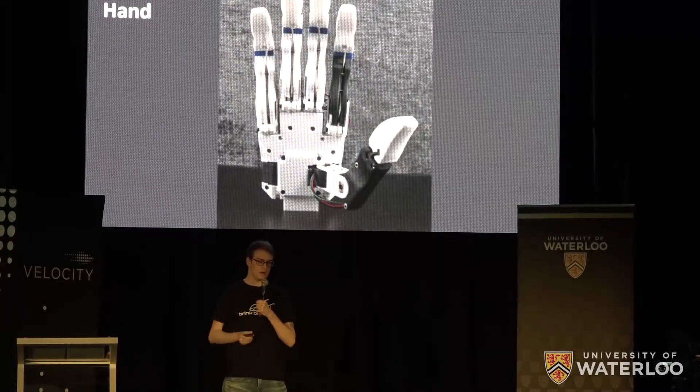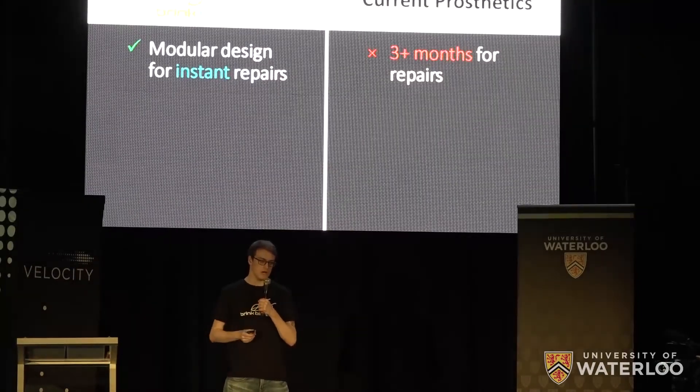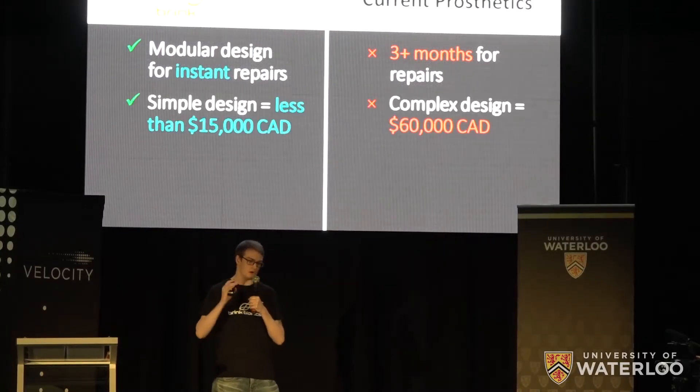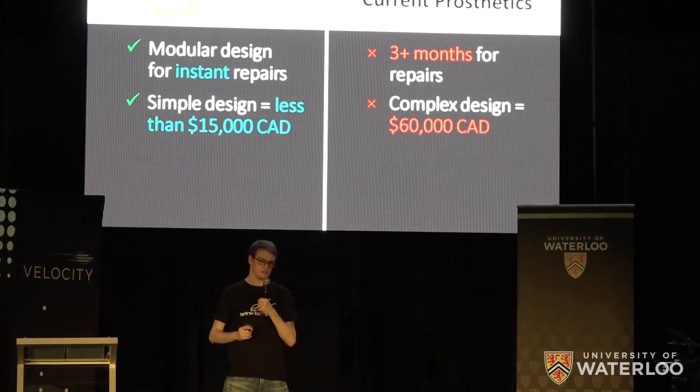Our patent-pending bionic hand offers a better user experience for a quarter of the cost of the top prosthetics. Our modular design lets users or clinicians swap replacement parts on the fly, eliminating lengthy repair cycles. Our simplified design allows us to use high-quality components in our manufacturing and offer a hand for less than fifteen thousand dollars.